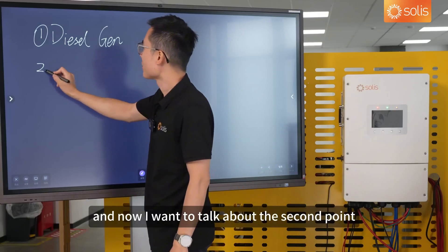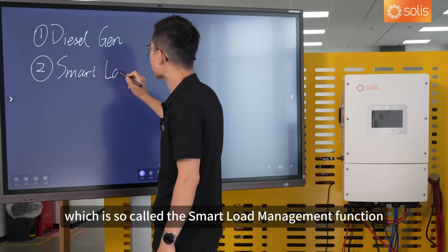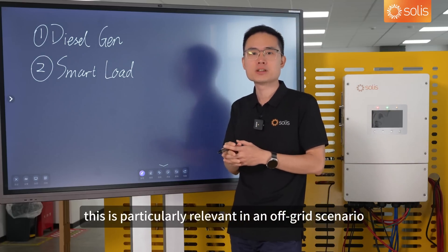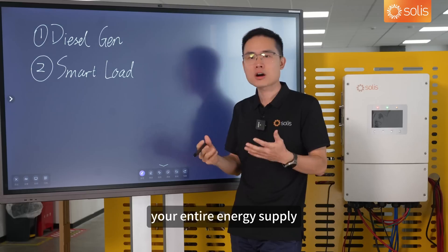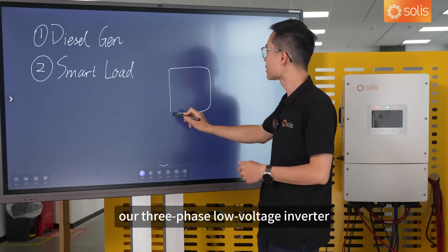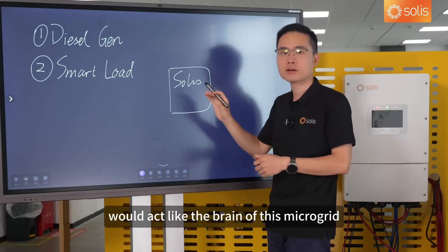Now I want to talk about the second point, which is the smart load management function. This is particularly relevant in an off-grid scenario. If you live in a resort on an island, your entire energy supply will rely on your own independent microgrid. In this case, our three-phase low-voltage inverter would act like the brain of this microgrid.